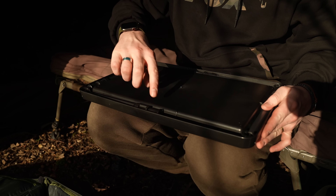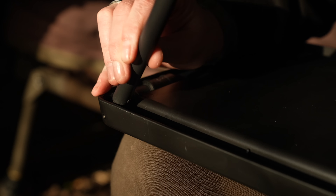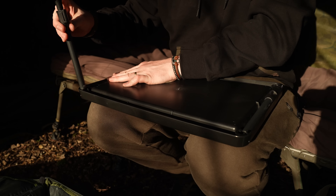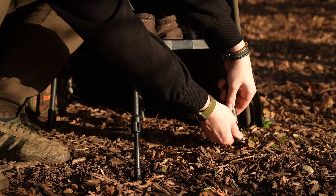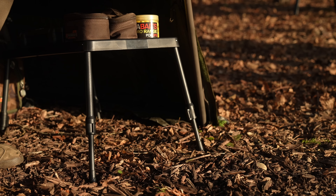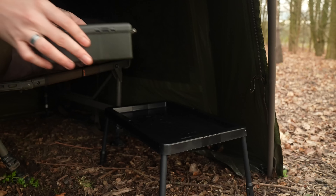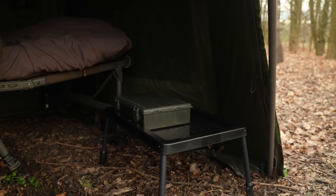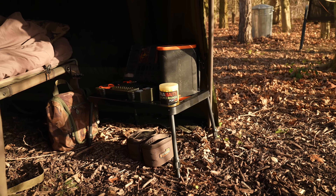The legs are spring-loaded, meaning they can pop into place and fold away very easily without the need for unscrewing legs. The legs are adjustable via the Fox cam lock mechanism. The table is 47 centimetres long by 30 centimetres wide, meaning that there is plenty of room for anything you might need to hand — your power pack and phone, tackle box, hook baits, rigs, etc.